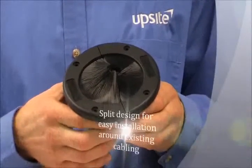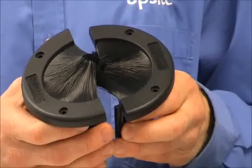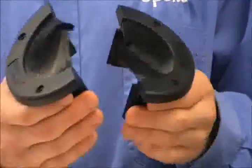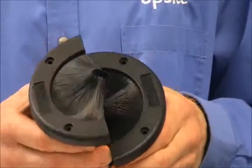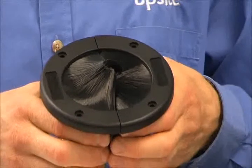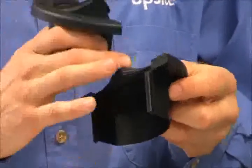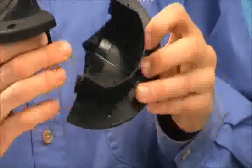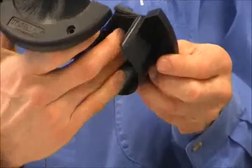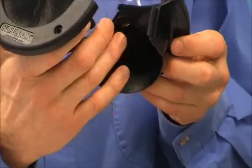The 4-inch round grommet is split — this design allows the product to be installed around existing cabling. Each side has a male and a female connector, creating a rigid and secure connection when the two halves are put together. HBT technology has been incorporated into this product with a membrane underneath the bristles. The membrane is scored so that as additional cabling is installed, the membrane splits and allows a wider opening.